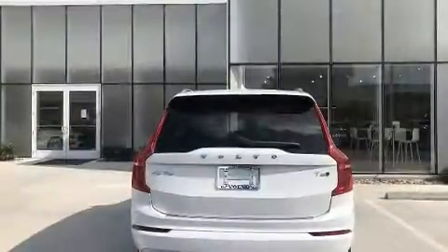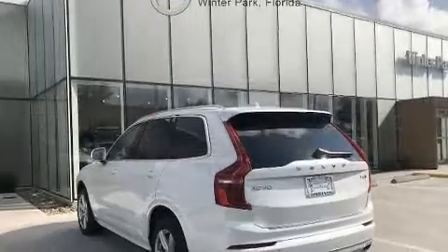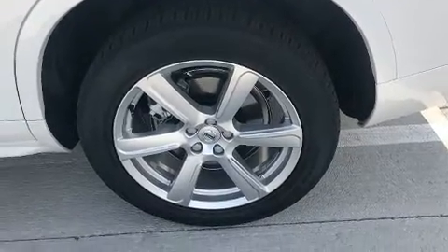All of the premium features expected of a Volvo are offered, including front and rear reading lights, heated front and rear seats, automatic temperature control, fully automatic headlights, power door mirrors, heated door mirrors, and a power moonroof that opens up the cabin to the natural environment.